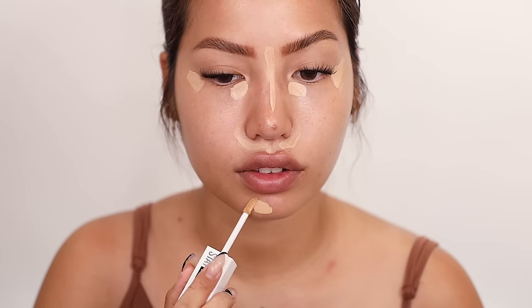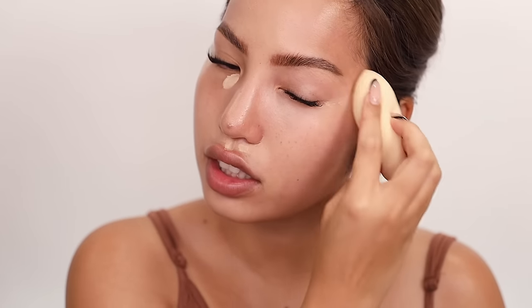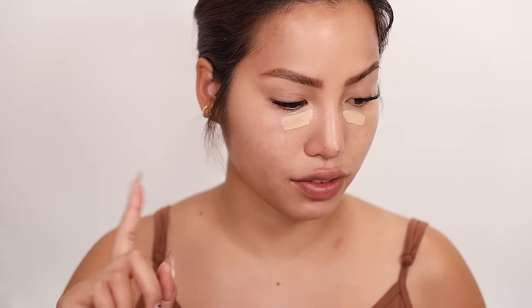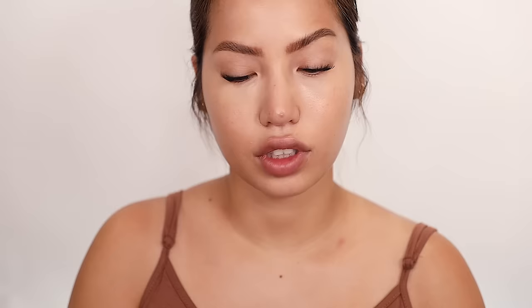The Maybelline Super Stay Concealer is something affordable that works quite well — this is the revamped 30-hour Active Wear formulation with a lot of resistant-proof claims. I did do a wear test if you want to go see it. I'm applying shade 22 under my eyes to brighten that area and in any high points of my face for a little extra lift. I'll pat that in with a damp Elf sponge, working quickly so it doesn't dry too much. After blending out that light layer, I'll add a little more where I really need it — in the hollows of my eyes — and let it sit. For the rest of the face I'll use a little Winky Lux concealer in light medium for spot concealing my acne spots, leaving my sunspots and freckles mostly uncovered.